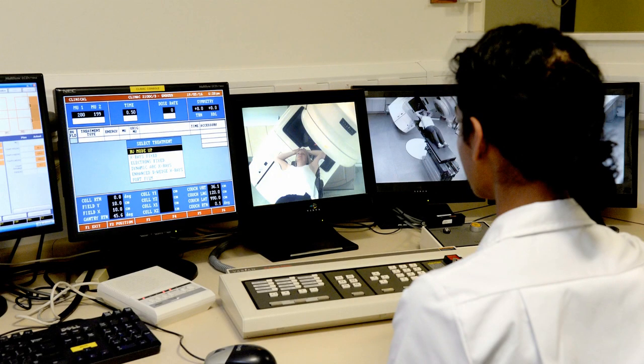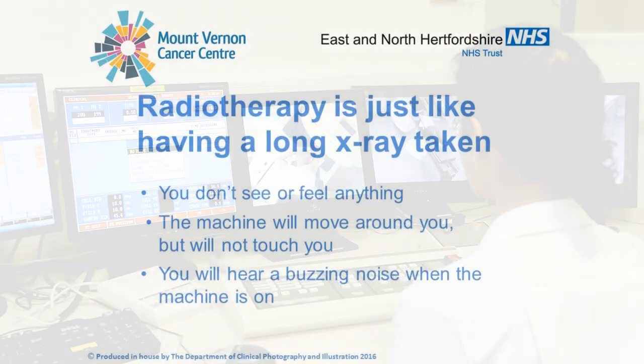While the radiographers are outside the room, they are watching you all the time on the cameras and there is also an intercom system. In the unlikely event of a problem, just raise your hand and they can stop the machine and come into you. Your treatment will be restarted when you are ready to continue. If you need to cough or sneeze when the machine is on, just cough or sneeze into the air. Please do not move your hand to cover your face. After a cough or sneeze, you will normally relax back into the same position. However, if the radiographers feel that you may have moved, they will stop the treatment and come in to check you are okay and still in the correct position.